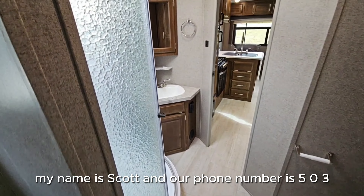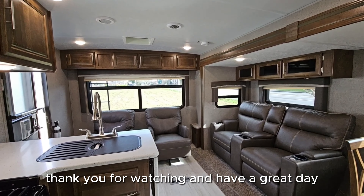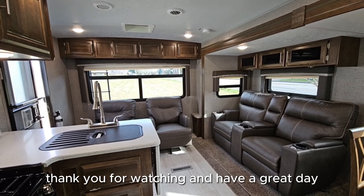If you have any questions about this coach, we just listed it and we'd be happy to answer any questions. My name is Scott and our phone number is 503-665-2166. Give us a call anytime — thank you for watching and have a great day.